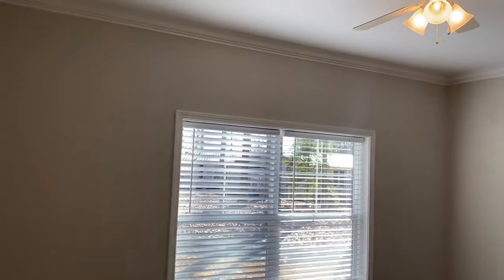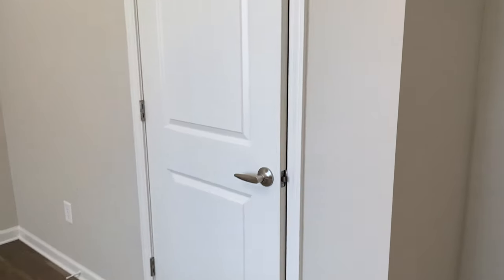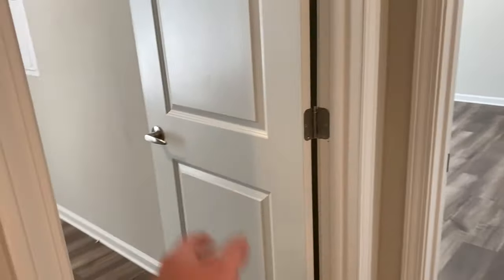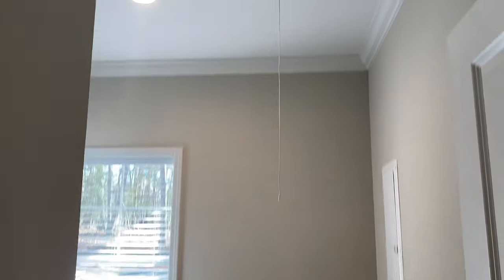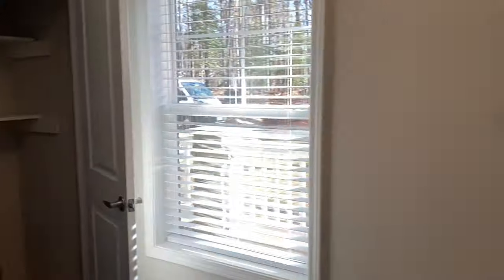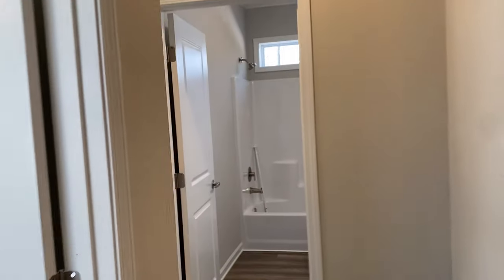Over here you've got bedroom three — kind of your typical spare bedroom with a closet. Bedroom three, the utility room, your attic access pull-down with the extension ladder, the electrical panel, another nice storage closet off of this utility room, mounted cabinetry — kind of checks all the boxes.